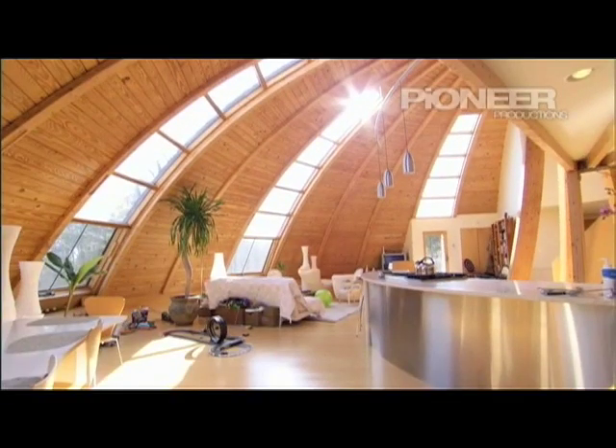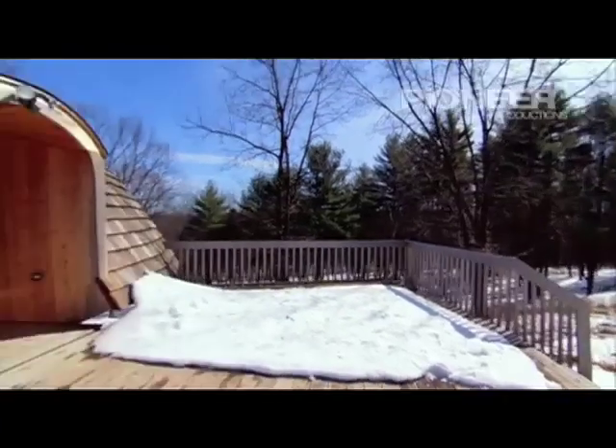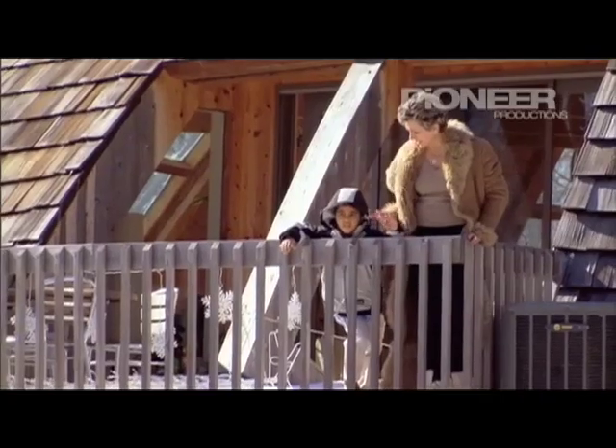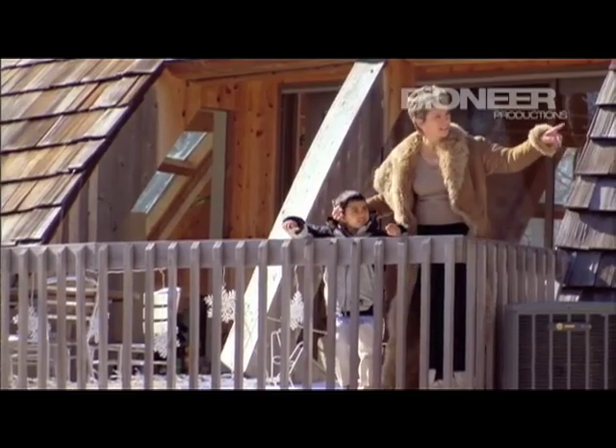This rounded residence is the weekend retreat of the Venkat family who live in New York. Meet mum Veronique and her five-year-old son Rohan. Is it a case of home sweet dome? Let's find out.